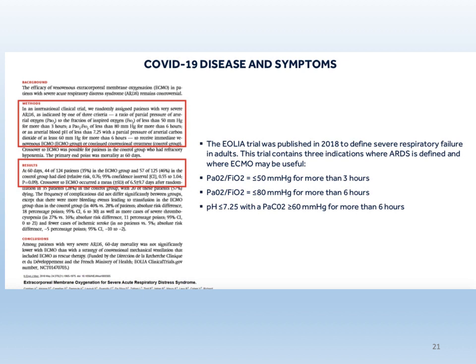The EOLIA study, published in 2018, defined the severity of respiratory failure in adults. The trial contains three indications where ARDS is defined and where ECMO may be useful: first, a PO2/FiO2 ratio lower than 50 for more than three hours; second, the same ratio less than 80 for more than six hours; and third, a pH less than 7.25 with a PCO2 over 60 for more than six hours. By those criteria, ECMO indication is present.